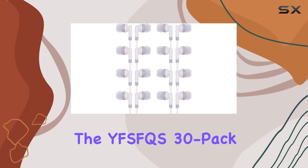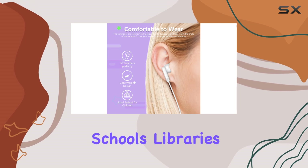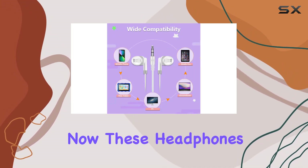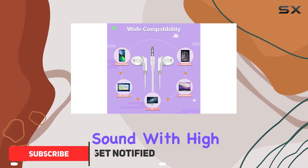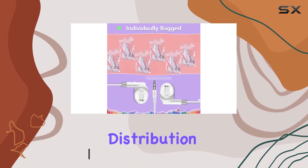Today we're diving into the Wife's FQS 30 pack bulk earbuds, specifically designed for schools, libraries, and various institutions. These headphones boast the factory wholesale standard sound with a high-quality in-ear design. Each pair comes individually bagged, making distribution a breeze.